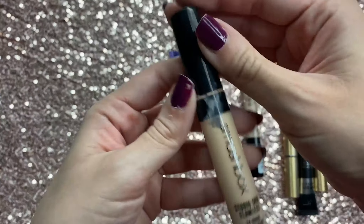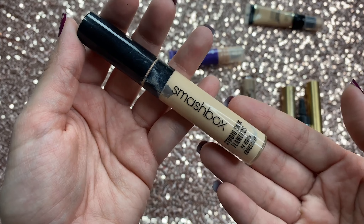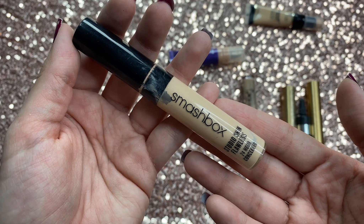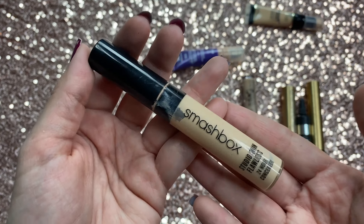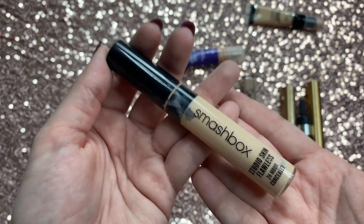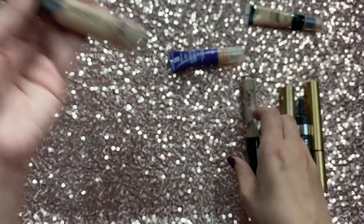Then I have the Smashbox Studio Flawless 24-Hour Concealer. This is a pretty nice concealer — medium to full coverage, not very drying, not the best ever but not the worst. I think it's a good one overall. It's not my holy grail but if you're in a store looking to pick one up, this would definitely be one I'd recommend.